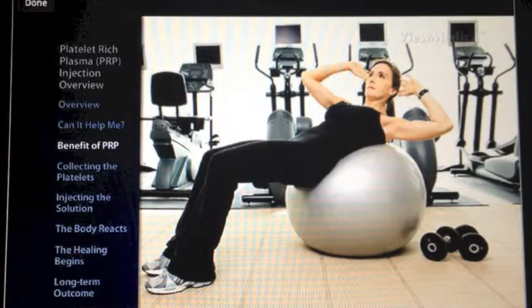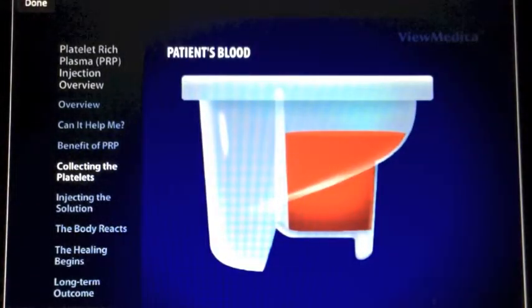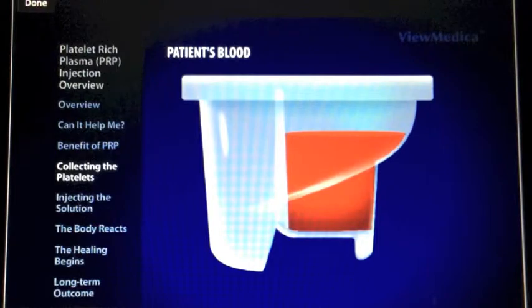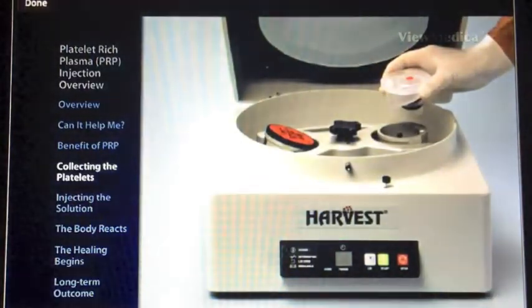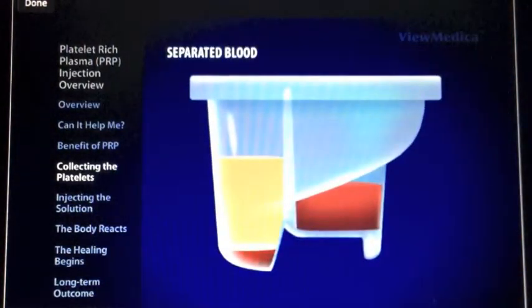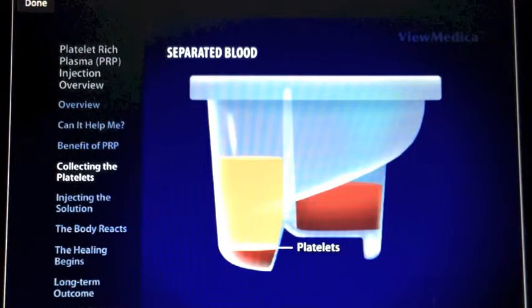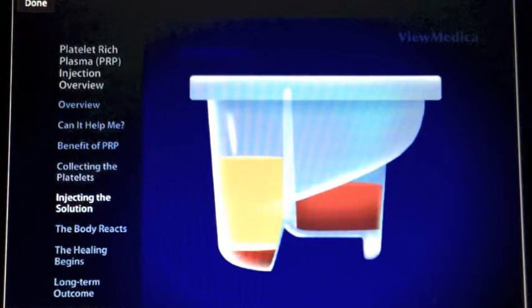The PRP process begins by taking a small sample of the patient's blood and placing it into Harvest Technology's platelet concentrate system. The sterile multi-chamber container is spun in a centrifuge to separate the blood into its primary components: platelets and white blood cells, plasma, and red blood cells. A portion of the plasma is removed.